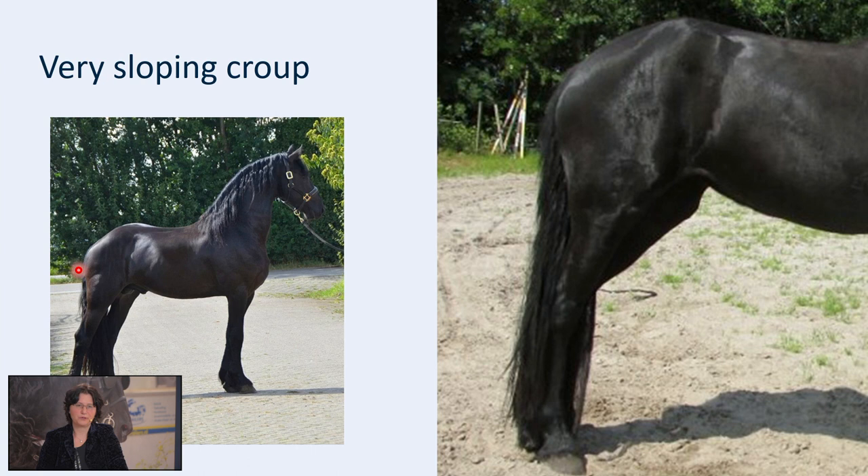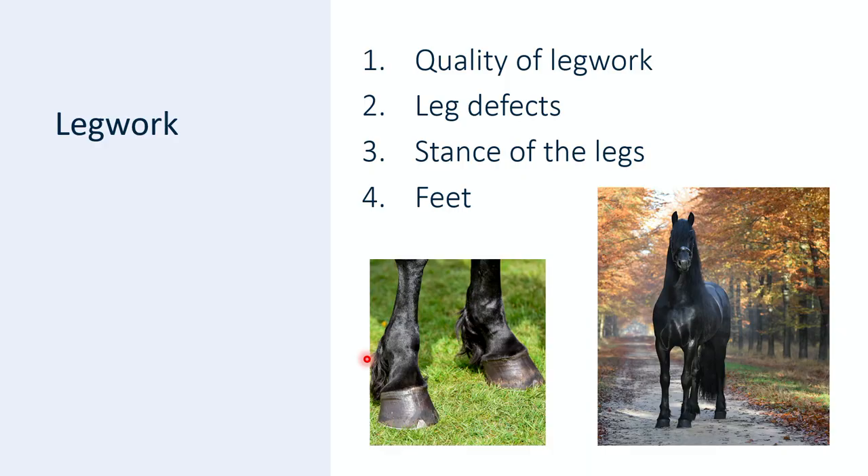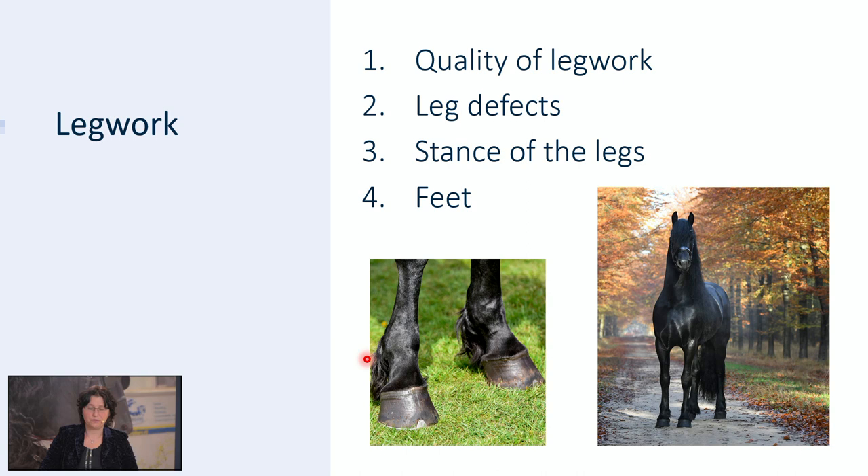Here you can see two examples of very sloping croups — very sloping and not acceptable for us. Now we have the third aspect, also part of the exterior of the horse: the legwork. The legs are the horse's foundation and the foundation is very important — it carries the rest of the horse, like the foundation of a building. We assess those features of the legs that serve correct movement and sustainability: the quality of legwork, leg defects, the stance of the legs and the feet. We assess legwork when the horse is standing in front of us in halt, except for the correctness of the foreleg which is assessed in the walk.